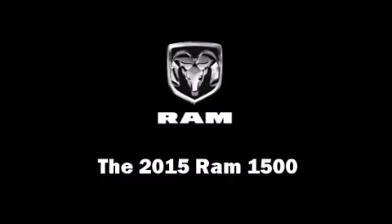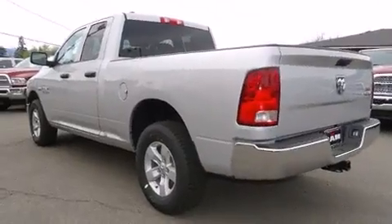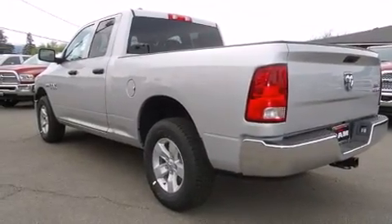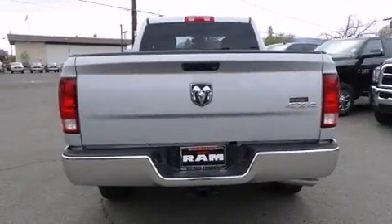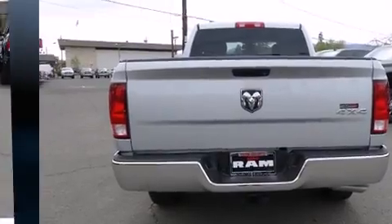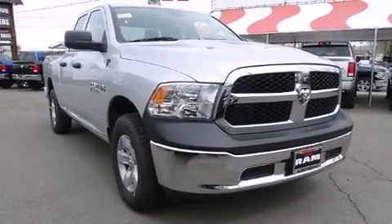This four-door, six-passenger truck is ready to drive off the showroom floor. It features an automatic transmission, four-wheel drive, and a powerful eight-cylinder engine. Top features include air conditioning, one-touch window functionality, an automatic dimming rearview mirror, and a front bench seat.